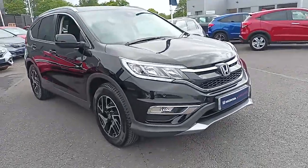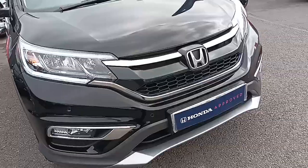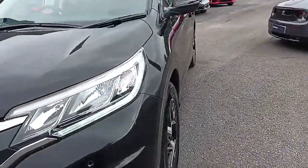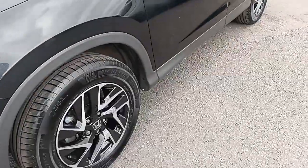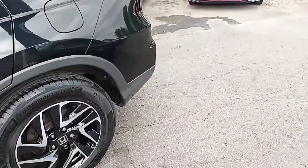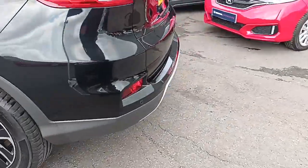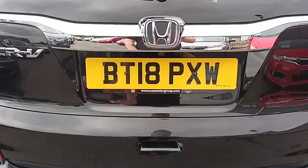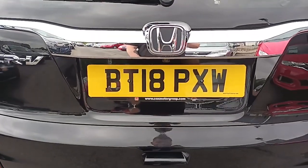So let's take you round the car. Being an SE Plus, you've got the front and rear parking sensors, front and rear fog lights, daytime running lights, and diamond-cut alloy wheels. There's parking sensors on the rear, a reverse camera, and the registration number is BT18PXW.